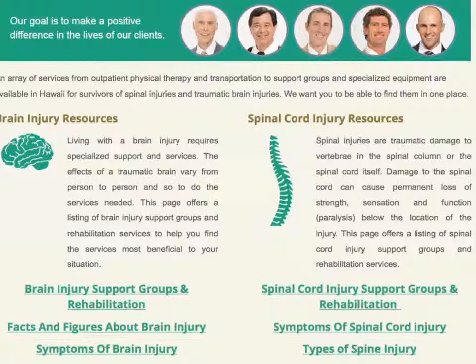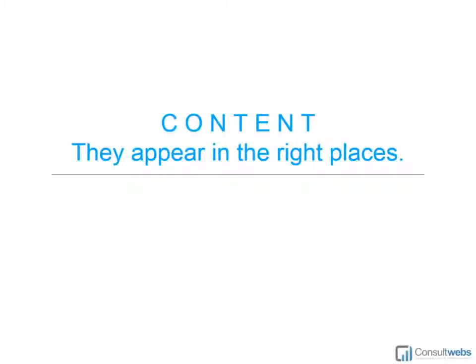One last example of a resource section — this is from Levitt, Yamani, and Soldner, who practice in Honolulu. Again, great information and utility for users of the site, this time on spinal cord and traumatic brain injuries — key for search engines and, of course, for that user experience, which is crucial.